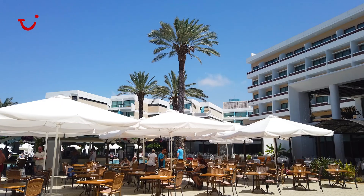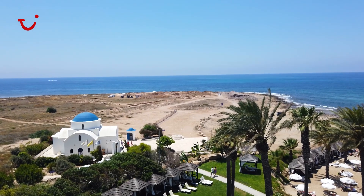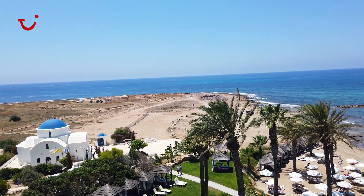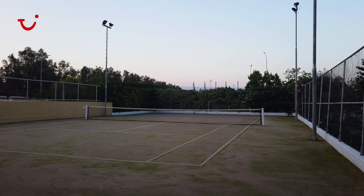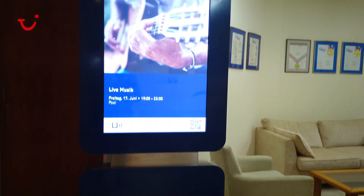Here we have Theodorus doing his destination highlight meeting. These are done normally around the pool area or in the conference room. In these meetings he gives all his top tips for around the island — he tells guests what excursions we offer, what activities we do, as well as what fitness classes we offer here in this hotel. It's a really good way to interact with guests and give them our top tips and recommendations around the island.